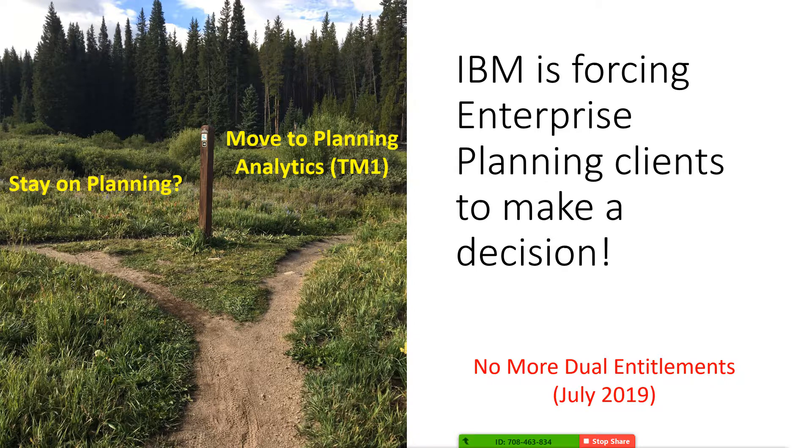So here's what's happening: you get to pick a path — stay on planning or move to TM1. Now you may be saying we don't know enough to move yet, and we can help you with that. But today, instead of going into that analysis, which we have other webinars for, we're going to tell you what's happening with these licenses and what action you need to take right now.